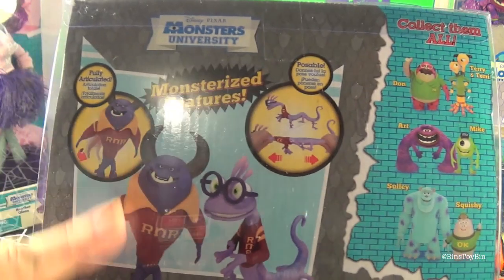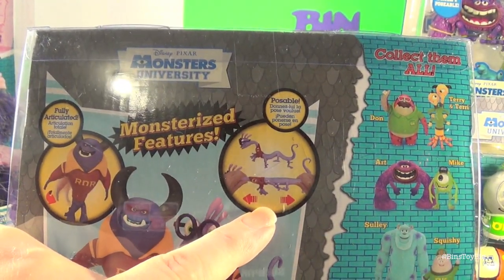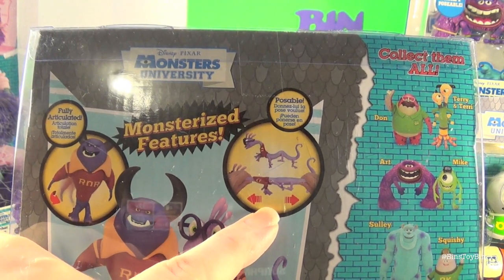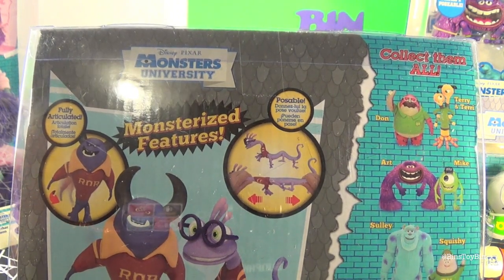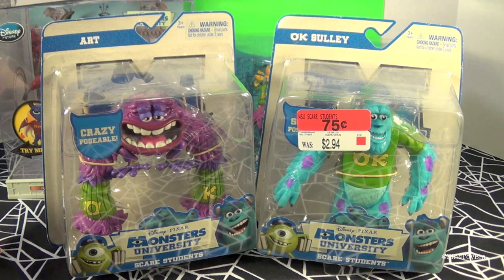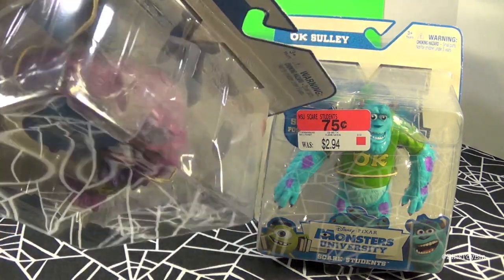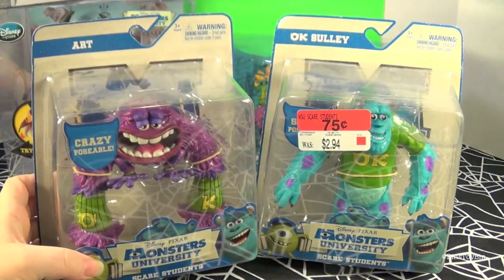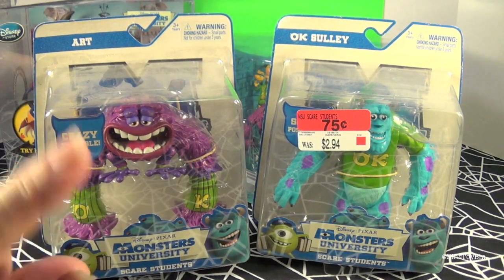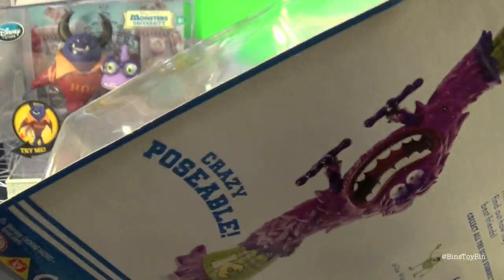It's interesting how it's designed really not to come out, but Randall is poseable — you can move him. He's articulated but you can do that from outside of the package. Now these are the figures we found for $0.75 a piece at our Walmart. You can tell how dusty they are, so they've been sitting around for a while. But we were able to get Art and Sully. They had a lot of Arts and they are crazy poseable.